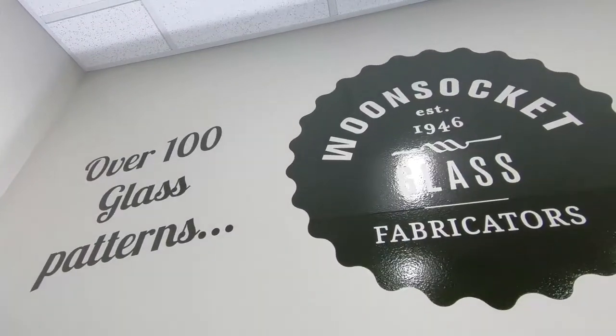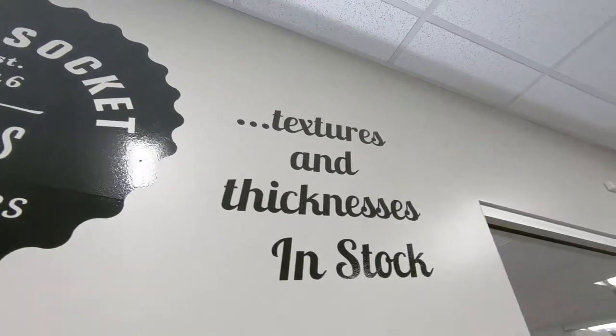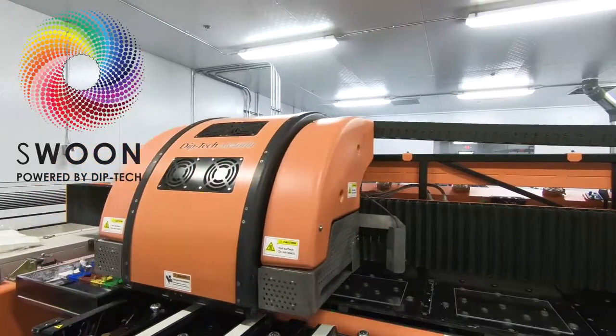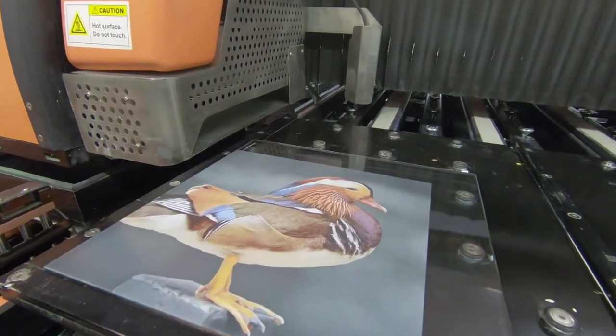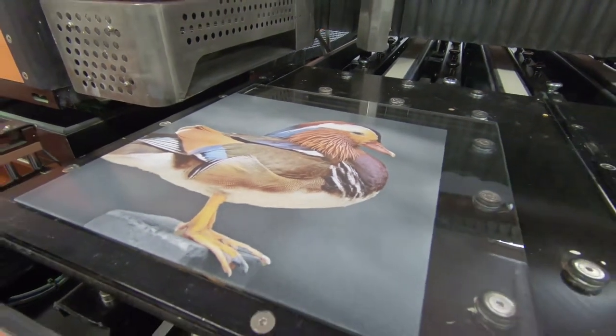What is Woon tech? Woon tech is now the grown-up holding company for the tiers of Woon socket glass and its other branches. We have Woon socket glass fabricators still, of course, which is predominantly the factory. We also have Swoon, which is our own branded version of digital ceramic in-glass printing powered by Dip tech. Dip tech is that amazing company based out of Israel that does digital ceramic in-glass printing, but as we brought it to the U.S. and we made it our own, we rebranded it as Swoon.